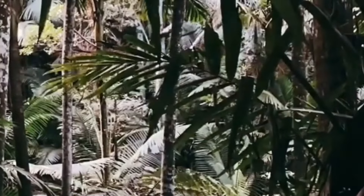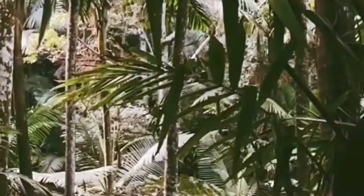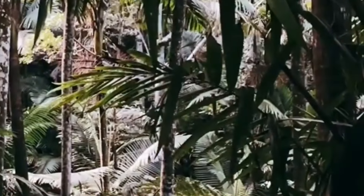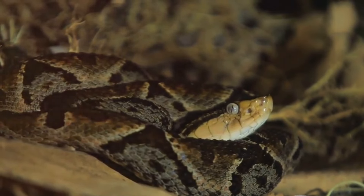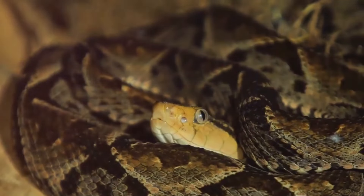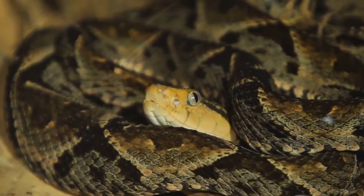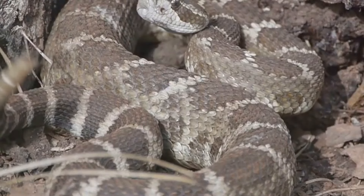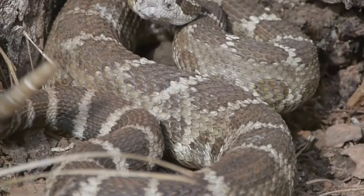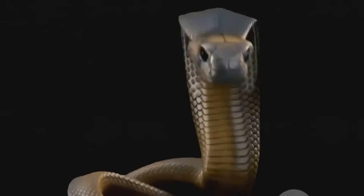In the dense rainforests of Central Africa, a creature of remarkable stealth and deadly venom lurks beneath the leaf litter. This is the Gaboon viper, a master of disguise that has perfected the art of blending in. Its body, adorned with an intricate pattern of browns, tans, and blacks, mimics the dappled light and shadows of the forest floor. It's a disguise so effective that the Gaboon viper can lie in wait for hours, practically invisible to unsuspecting prey. When the moment is right, it strikes with lightning speed, injecting its prey with a potent venom.